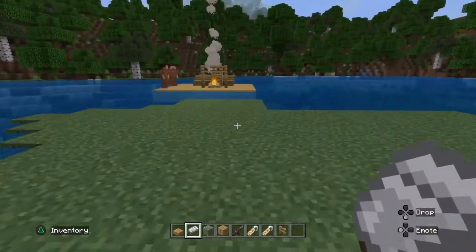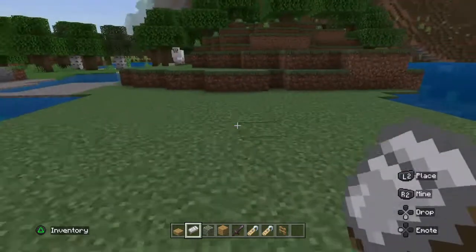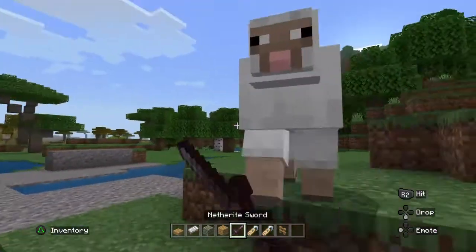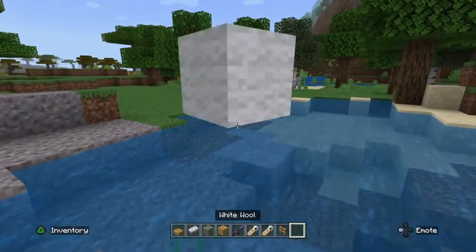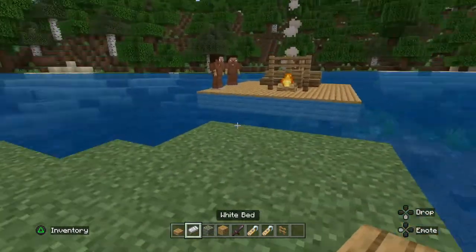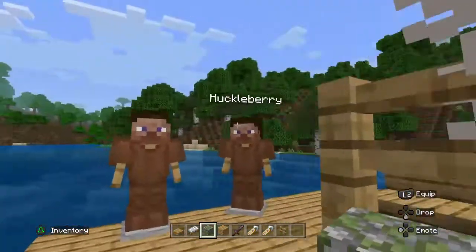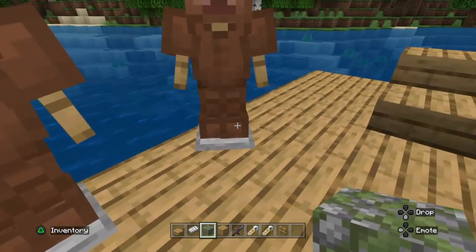This is my second Huckleberry Finn project — my extra credit one. It's the scene of the raft when they're floating down the river. On the raft you have Huck and Jim. This is the best model I could do.